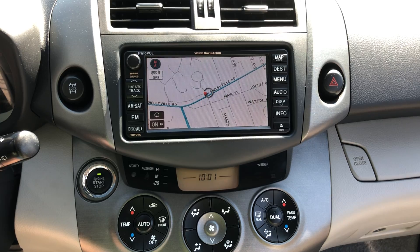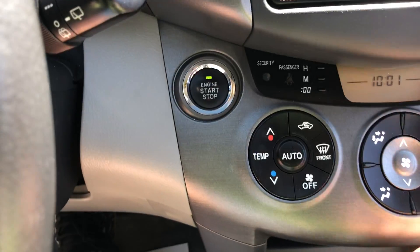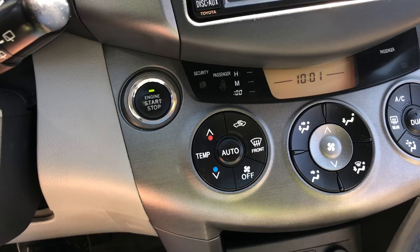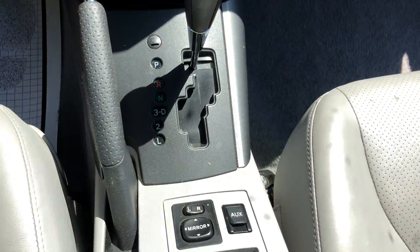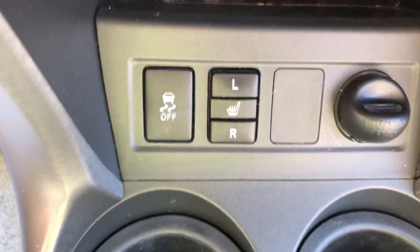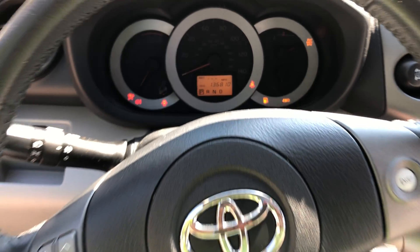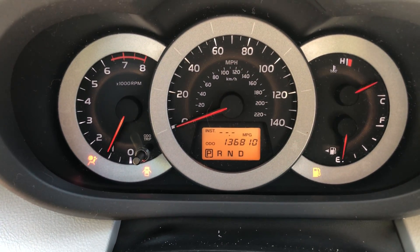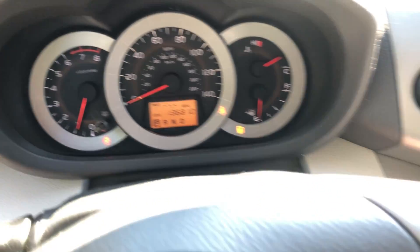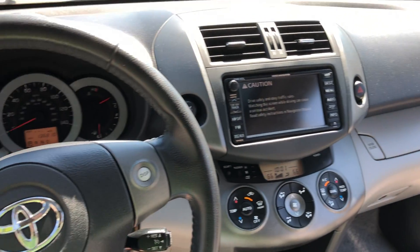Everything works on this vehicle. It does have navigation, climate control, four-wheel drive, and push-to-start. We do have two keys for it. Automatic transmission, auxiliary input, phone connectivity, heated seats, and steering wheel controls. Fired up here for you — 136,000 miles on the clock, no warning lights. Priced at $10,650.